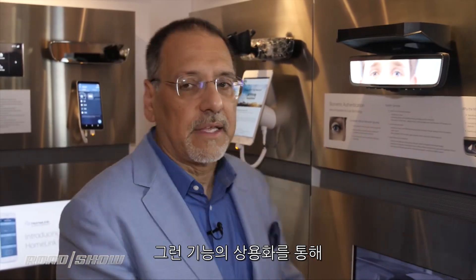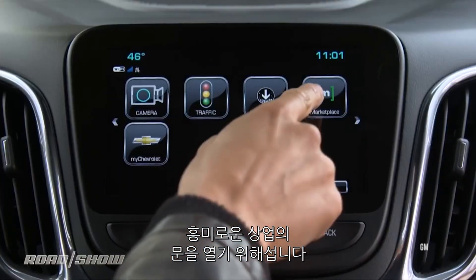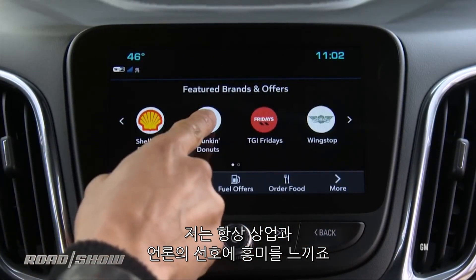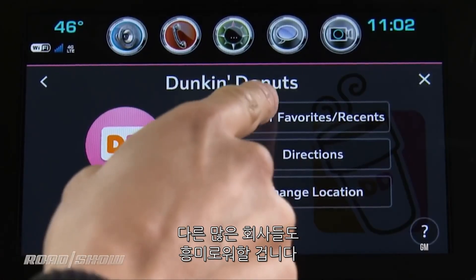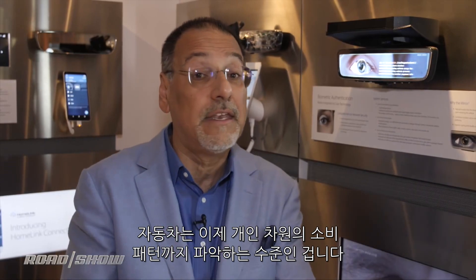Once you've got something like that going on, you open the door to a lot of interesting commerce as well. Commerce and media preferences are where you get a lot of other companies saying: the car is now a place that knows consumers at the individual level — and that's a targeting win.